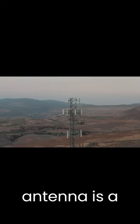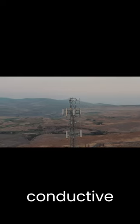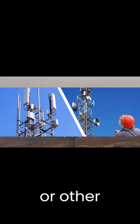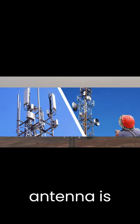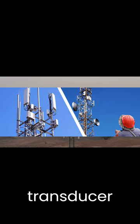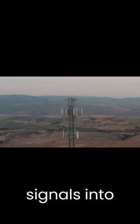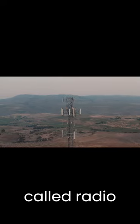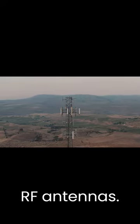An antenna is a piece of metal or other conductive material designed to transmit or receive signals from or to a radio or other device. An antenna is basically a transducer that converts electrical signals into radio waves and vice versa. They are also called radio antennas or RF antennas.